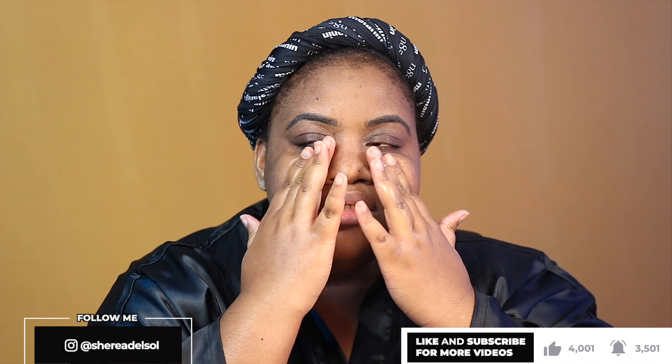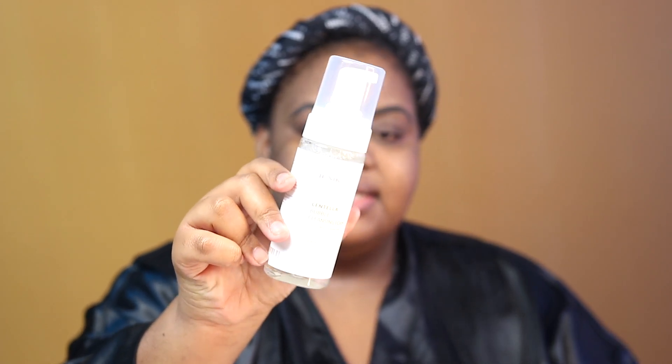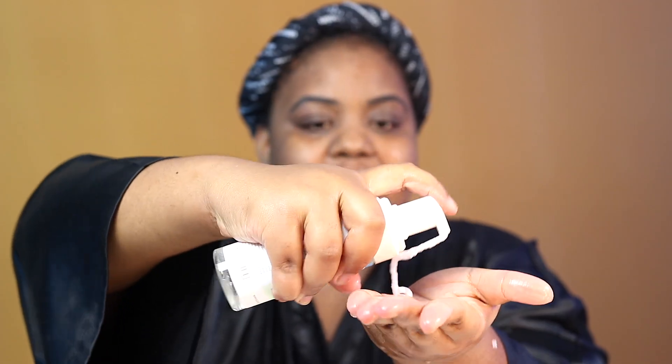I rinsed off the cleansing balm and my face is already on the way to being super clean — it feels nice and soft but clean. Instant staple, the answer is yes. Now it's time for the second cleanse. I do a double cleanse on my hair and on my skin as well. I'm going in with the Inuic Centella Bubble Cleansing Foam. I expected it to be more of a light airy foam, but the foam is like a thick foam — I don't like this foaming action.